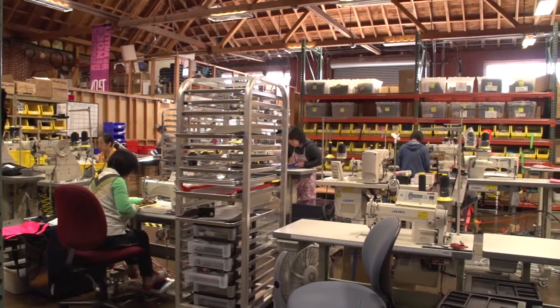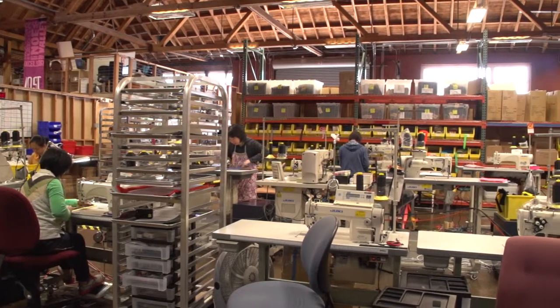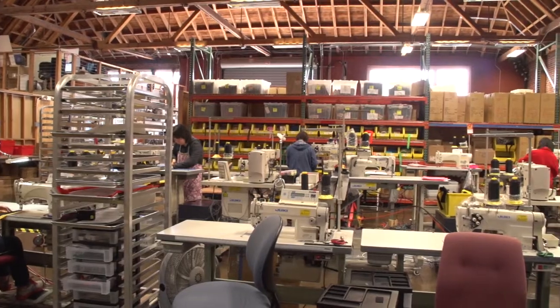The nice thing about owning your own factory and working in your own factory is that you can change on the fly. We used to sew on the label on our bag by hand — sew an inch and a half, turn it 90 degrees, sew another inch and a half, turn it 90 degrees, do that four times and you've sewn on a square label.